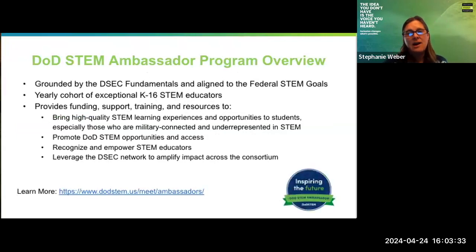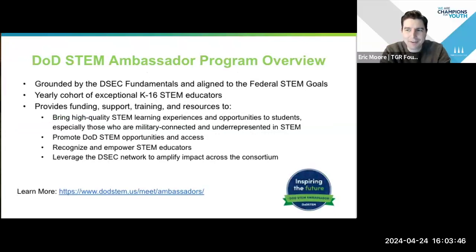Today we have Eric Moore from the TGR Foundation, who helps run the DOD STEM Ambassador Program, and will tell us more about that specific program. So Eric, handing it off to you. Thank you, Stephanie. Really excited to be here to speak to you all about the DOD STEM Ambassador Program.